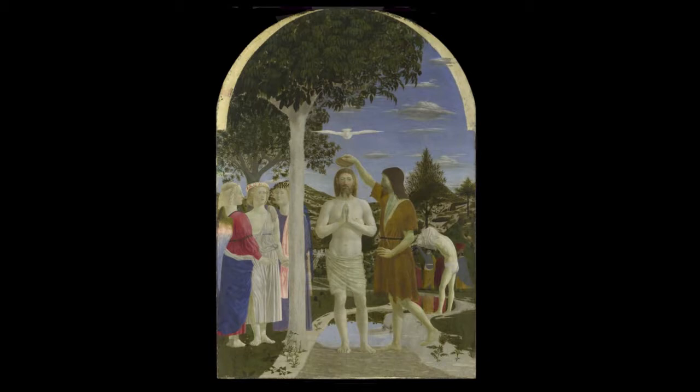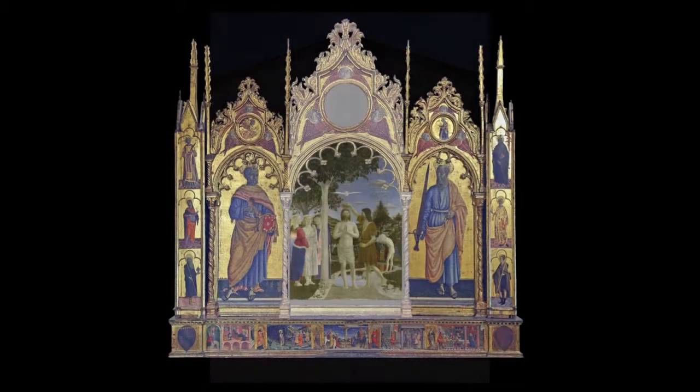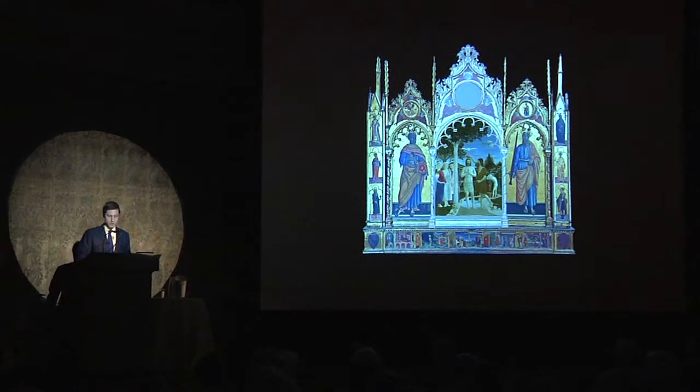Instead of starting with the works in this exhibition, I would like to begin with one generally recognized to be his earliest surviving painting — the National Gallery's Baptism of Christ. Probably dating to the late 1440s, this panel originally occupied the central compartment of the now disassembled high altarpiece for the church of San Giovanni Battista in Val d'Afra. As you can see from this reconstruction by Machtelt Israels, the triptych was started by Piero, but another painter, Matteo di Giovanni, finished it. Their conspicuously joint authorship was probably the product of necessity rather than design, as Piero was often called away from Borgo to take up commissions in foreign cities.